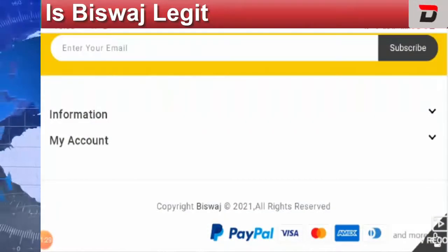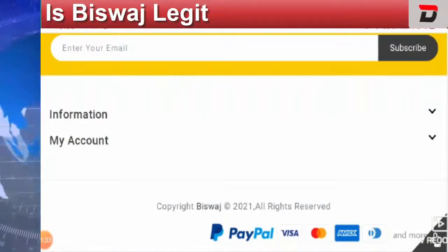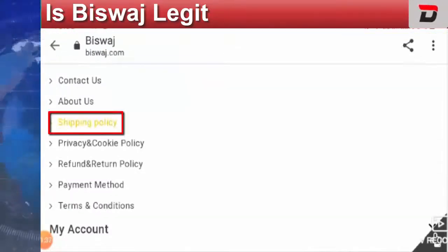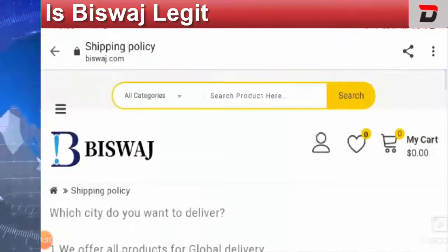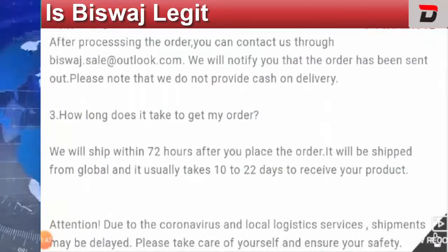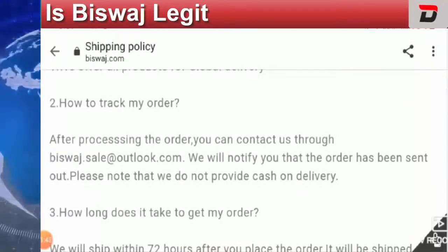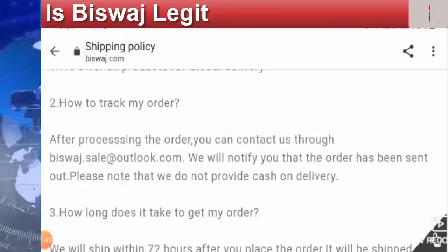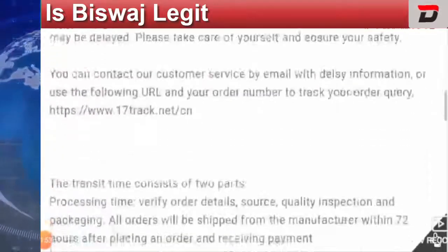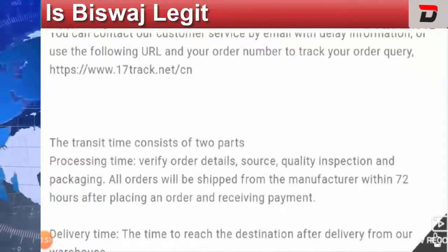We can see the modes of payment are PayPal, Visa, Mastercard, Amex, etc. If we look at the shipping policy, they have mentioned that it takes about 10 to 22 days to receive the product. They have also mentioned the email ID, which is bizpass.sale@outlook.com.